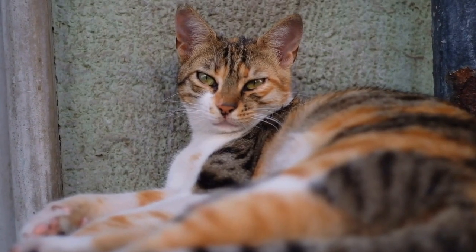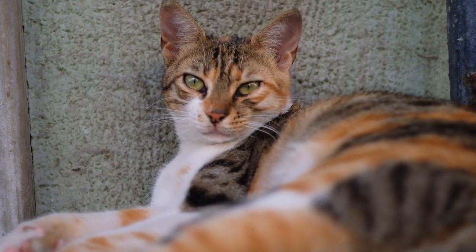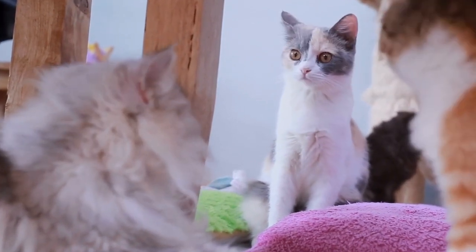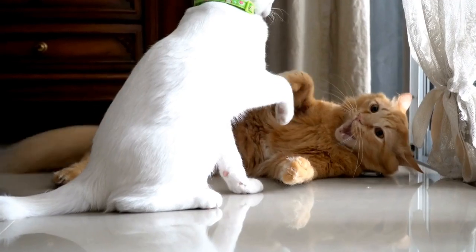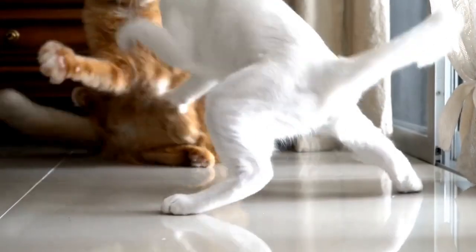Breeding Calabunker with his mother led to more curly-coated kittens, and thus the breed was established. The unique gene responsible for their curly coat is recessive, meaning both parents must carry it for their offspring to have the curly coat. To ensure the genetic diversity of the breed, breeders introduced other breeds, such as Siamese and American Shorthairs, into their breeding programs.